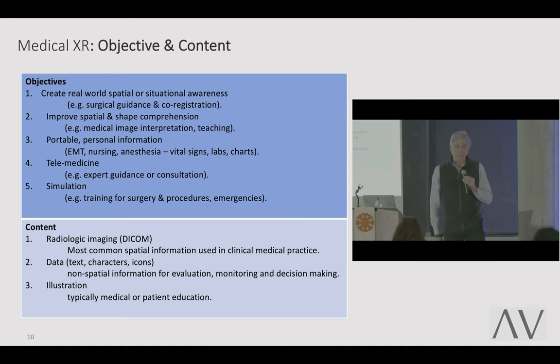Then you think about the content, which breaks down to three things. First, radiologic imaging — DICOM, the industry standard all vendors share to look at radiologic data sets, the most common spatial information used in clinical medicine. Second, data: text, characters, icons, non-spatial information for evaluation and decision making — a patient chart, physiologic monitoring, an EKG. Third, illustration for training and learning anatomy, which we see overwhelmingly more than anything else, even though it is used least in actuality in medicine.